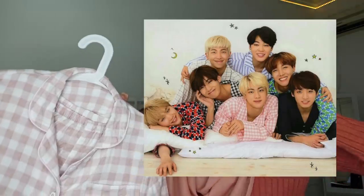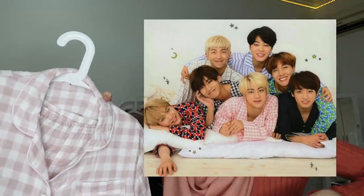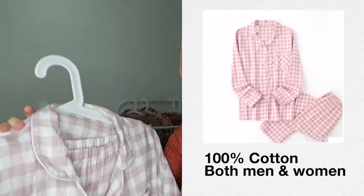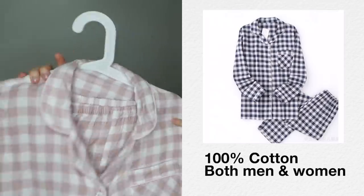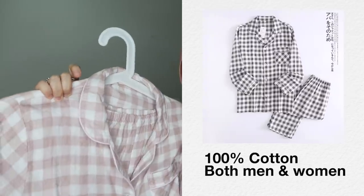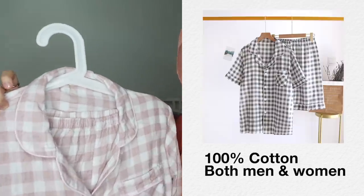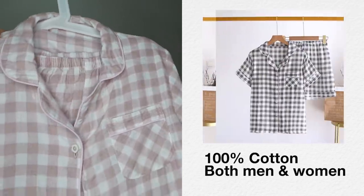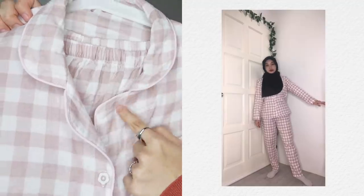Next I bought two 100% cotton pyjamas. This first one I bought because it looks like the one BTS's Jin wore — I'll put a picture here. It's a Muji-inspired design. For those who like cotton, this is the one for you. They sell it for both women and men, and it comes in other colors like pink, blue, gray, navy, and more.